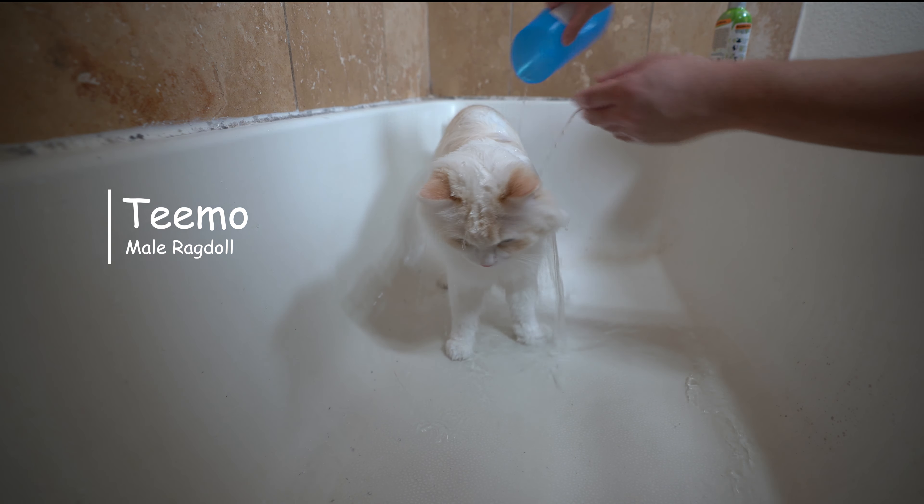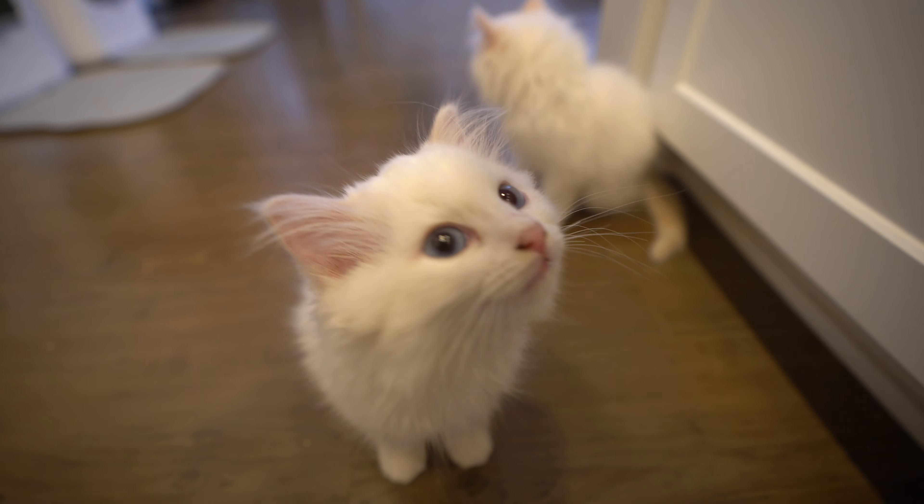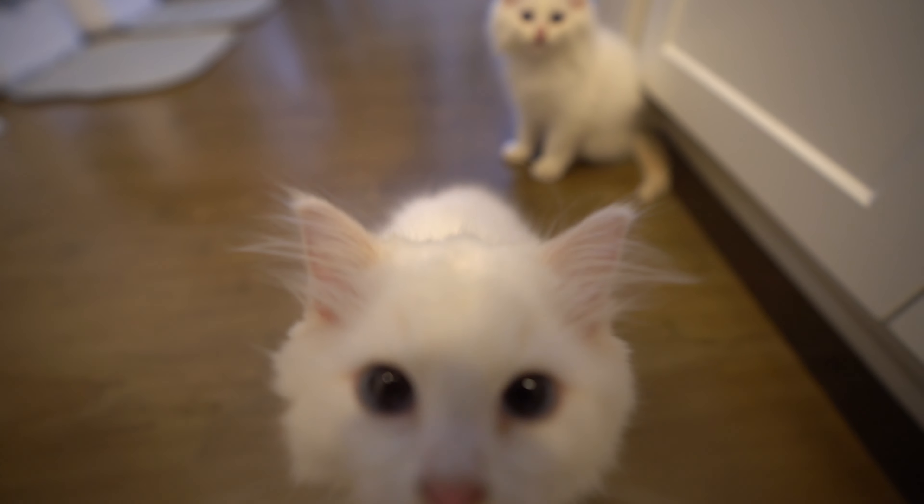It is important to quickly dry your cat after a bath so they don't get sick. You can try blow drying your cat, but most cats hate the blow dryer.